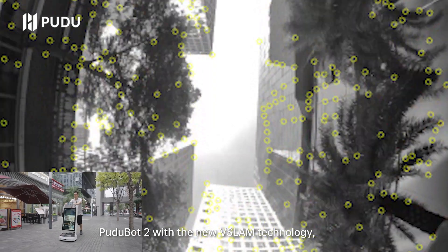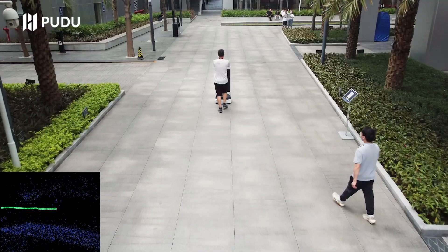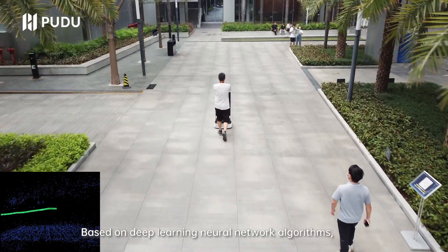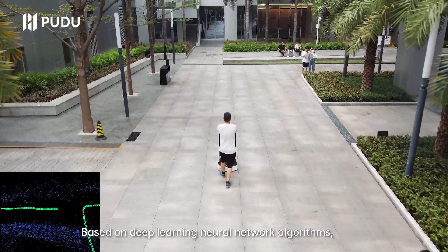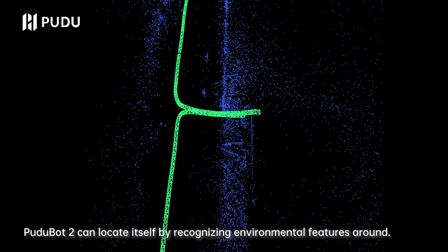PuduBot 2, with the new V-Slam technology, can locate itself through the visible light pictures collected by the top-view camera. Based on deep learning neural network algorithms, PuduBot 2 can locate itself by recognizing environmental features around.